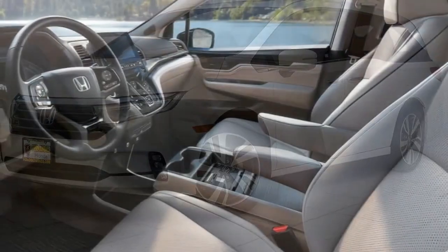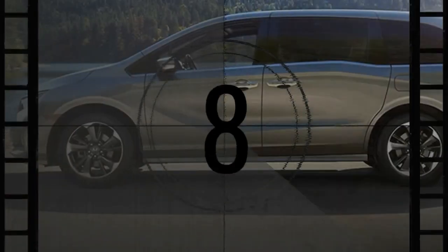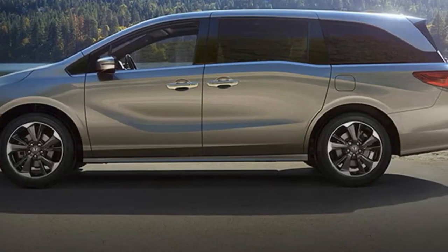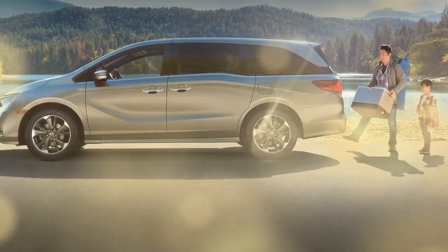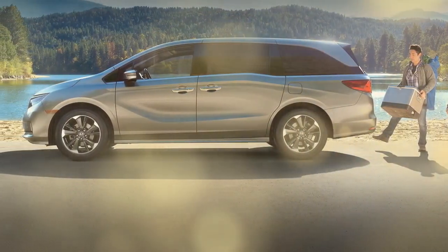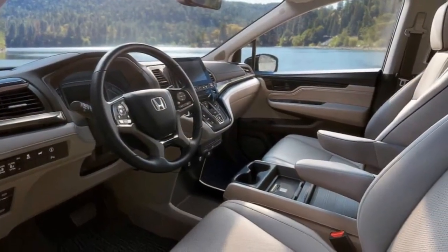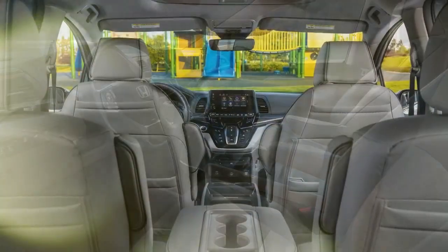Nonetheless, even with the impending release of a new model, the 2024 Odyssey's well-sorted driving manners and extensive versatility are unlikely to lose their appeal. The 2024 Honda Odyssey is a minivan that aims to make family life easier and more enjoyable — it's spacious, versatile, and packed with features. But like any vehicle, it has its pros and cons.